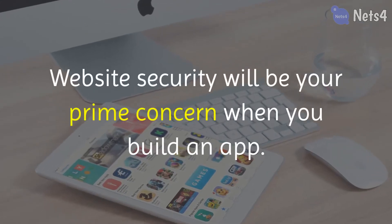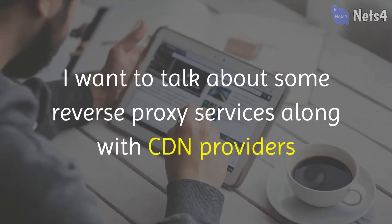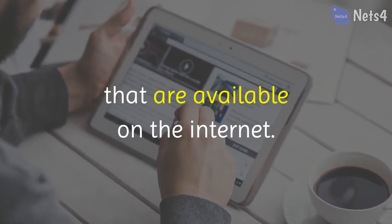Website security will be your prime concern when you build an app. In this article, I want to talk about some reverse proxy services along with CDN providers that are available on the internet.